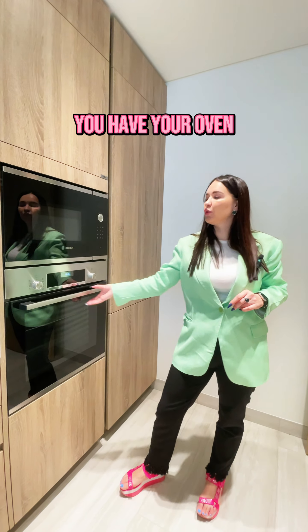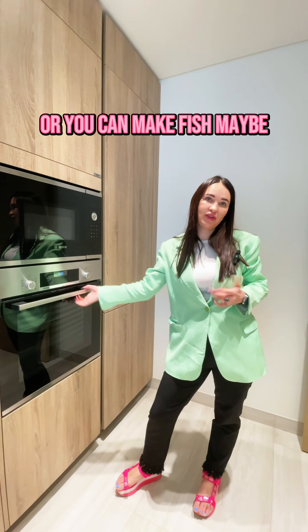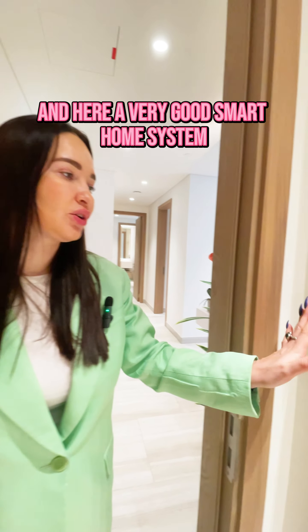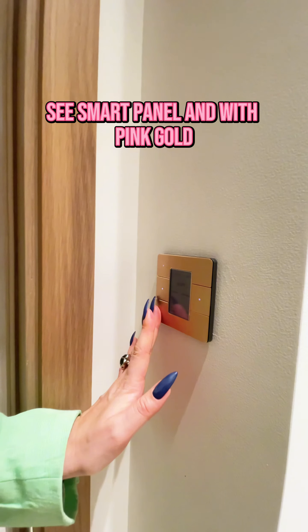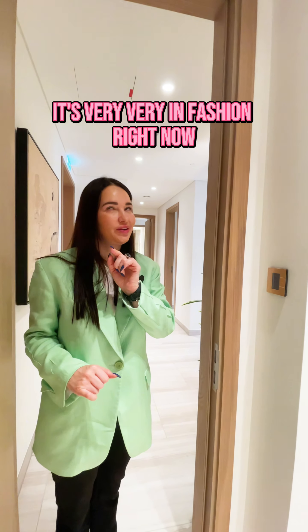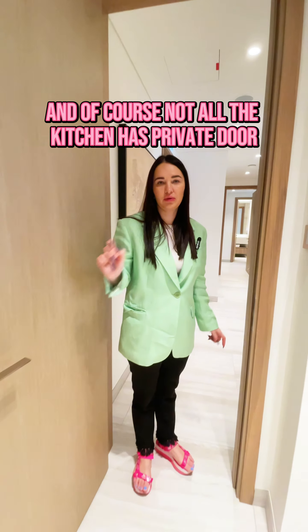For your oven area, you can make a very nice wine. And here, a very good smart home system — a smart panel with pink gold finish. It is very, very fashionable right now. And of course, the kitchen has a private door.